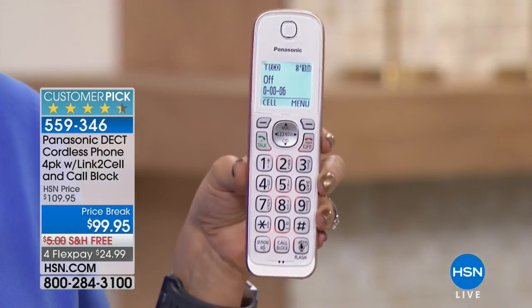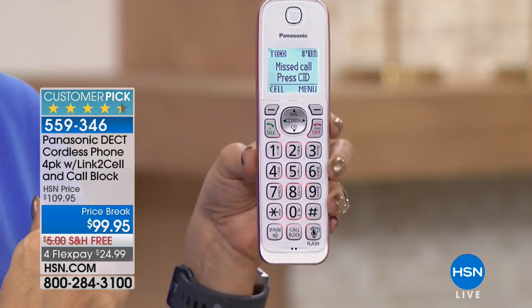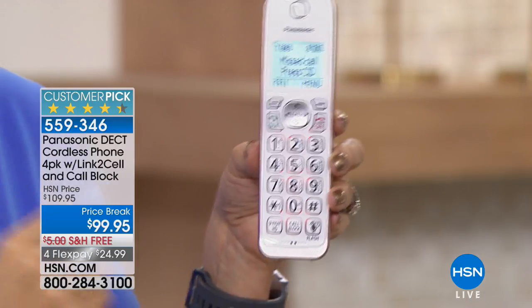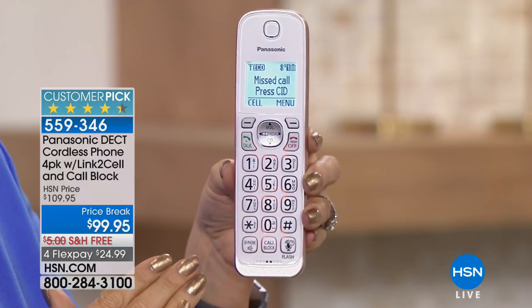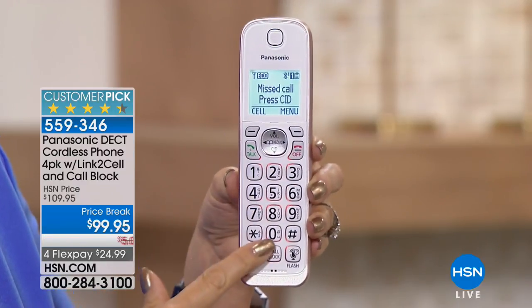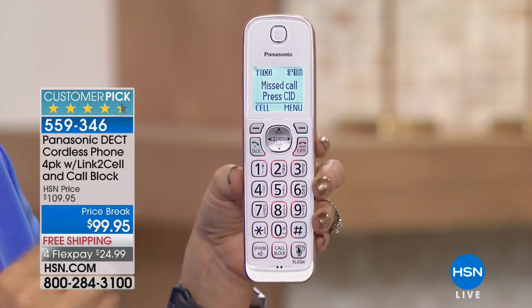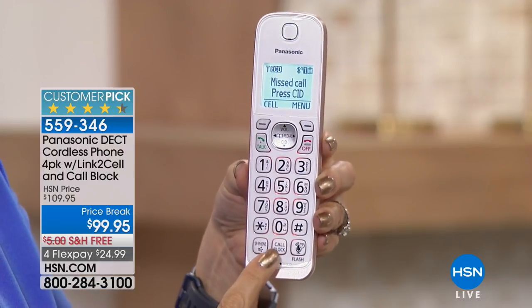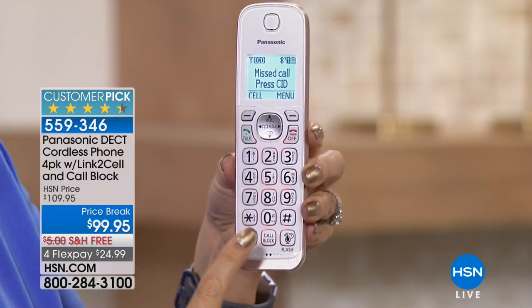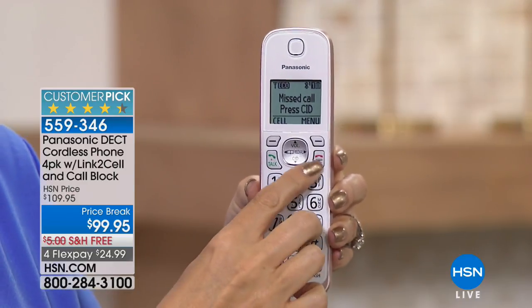The call blocking button may be one of the most important on this entire handset. Notice there are fewer and larger buttons — a simpler set than ever to use. With the touch of one button you can block up to 150 names and numbers. You can block a call as it's coming in, while you're on the call, or after you hang up — you have complete and total control.